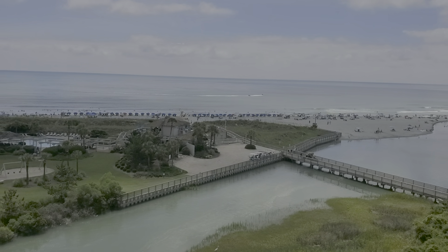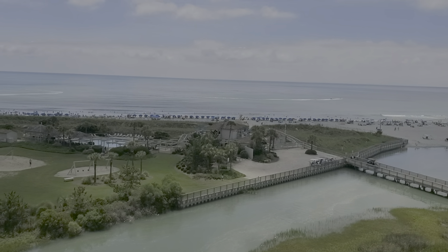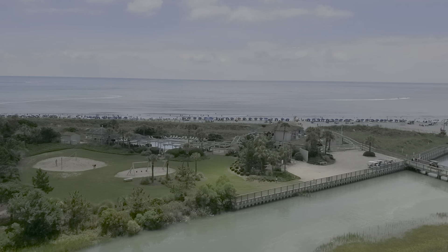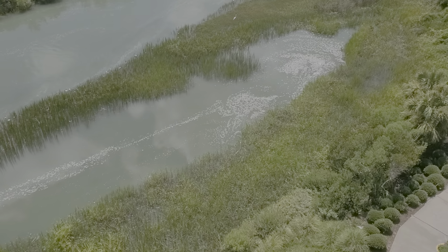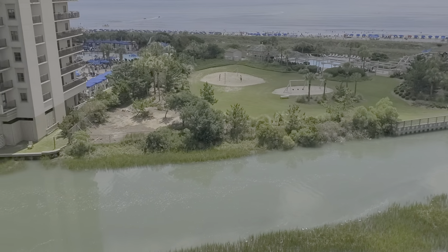Looking out to the creek, the surf, the waves — everything's beautiful. There's the bridge across to our beautiful beach club. You can see the wonderful beach club down below us.